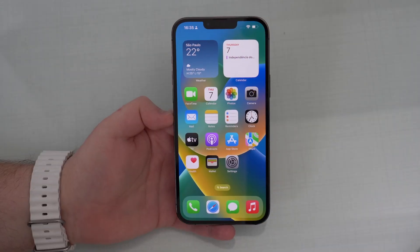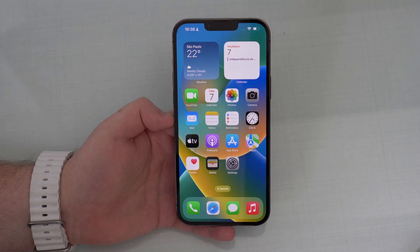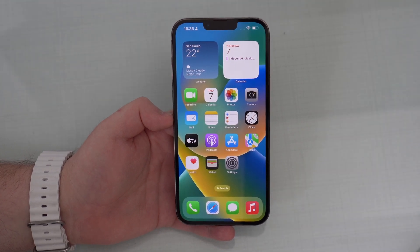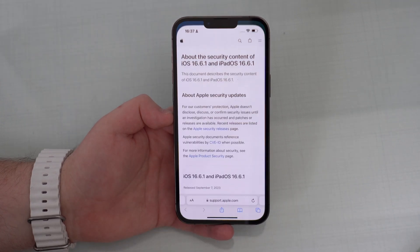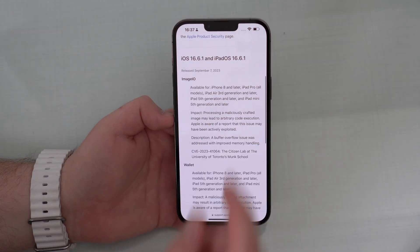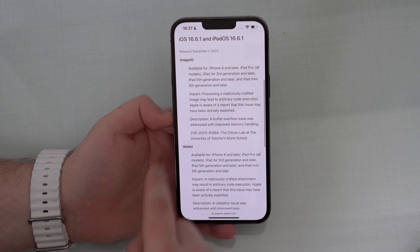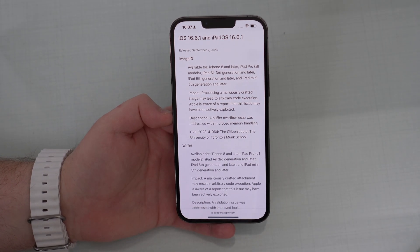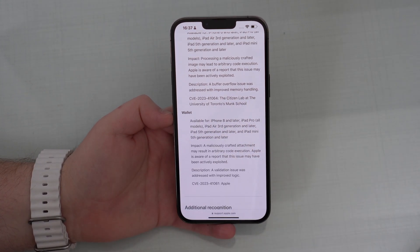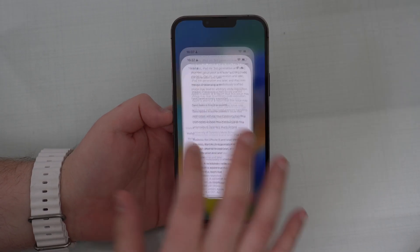As you can imagine, iOS 16.6.1 does not bring anything new — no new features. It's a software update for bug fixes and security updates. If we take a look at the Apple Support page for iOS 16.6.1 and iPadOS, we can see two patches for two exploited problems: one related to ImageIO, which is a framework for reading and writing image data, and the other for the Wallet app.